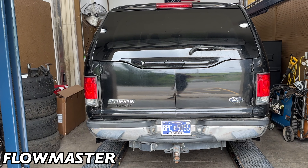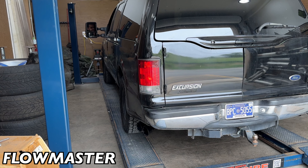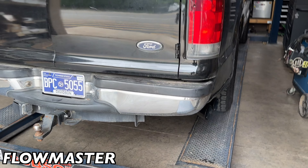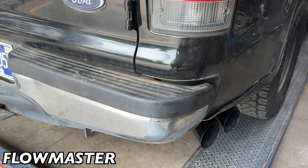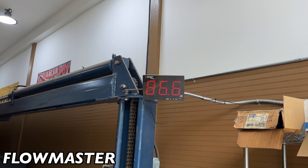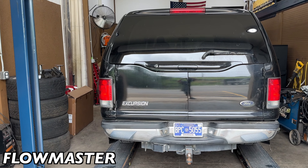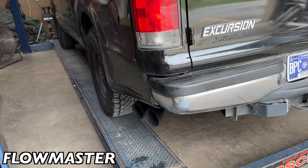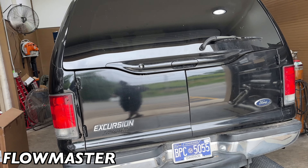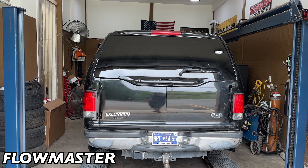2004 Excursion. You guys ready to hear it? That sounds good — that sounds really nice! Sound decibels: 103. Wow. That sounds so good, love it. 102.